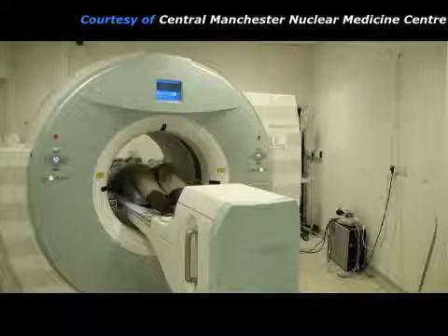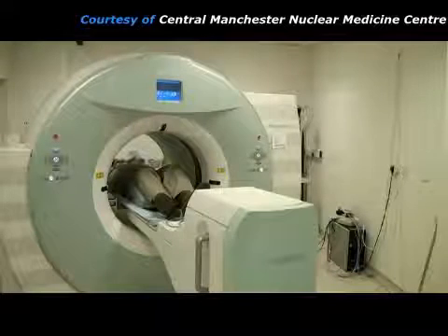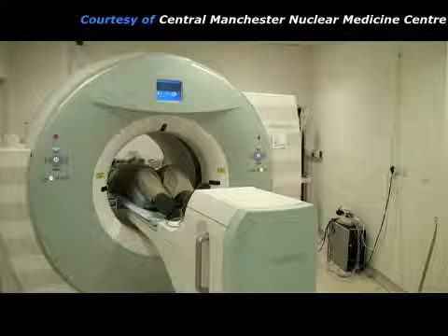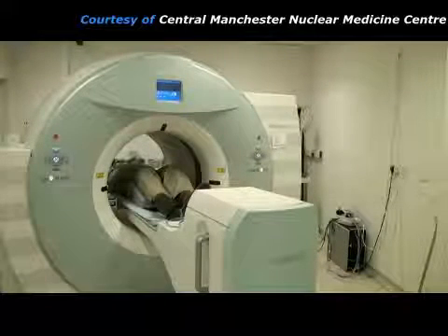A PET scan of the whole body is acquired by moving the bed in a series of steps. The bed stops at each position for about five minutes to take a picture and then moves on to the next position.